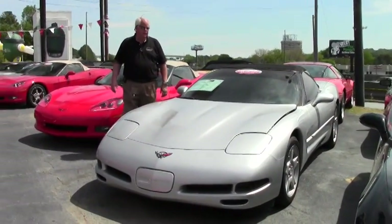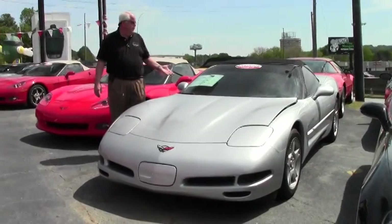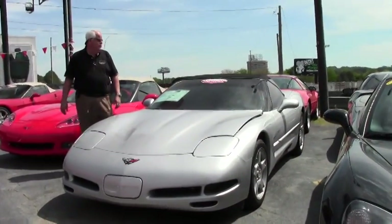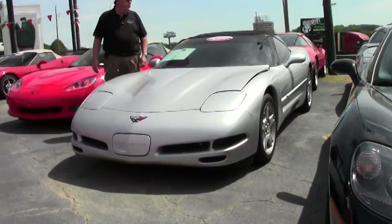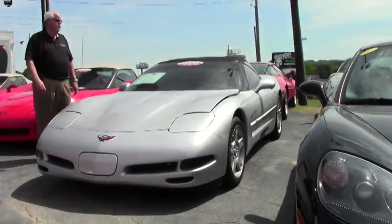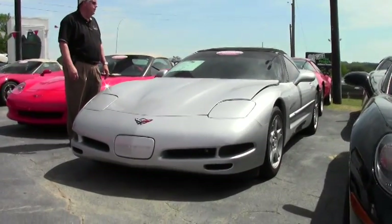You're at our corporate location, and today I'm showing you this wonderful 1999 LS1 Sebring Silver with black interior. It is a 345 horsepower LS1 engine.